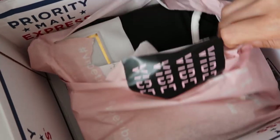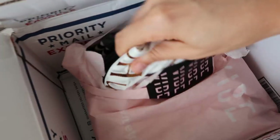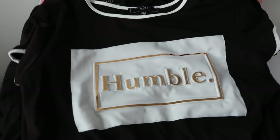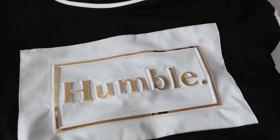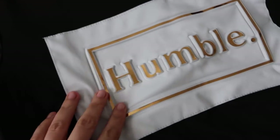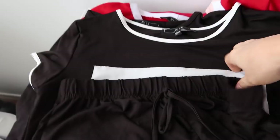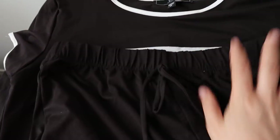Oh, we got some gold going on here. Oh my God, that is so cute. It says 'Humble' and it's in gold in a 3D lettering. And then they sent me the matching shorts so I can wear it like an outfit. Thank you guys so much.